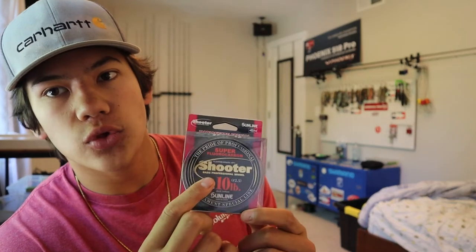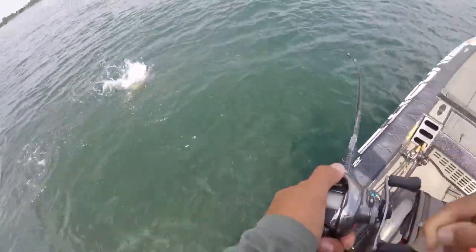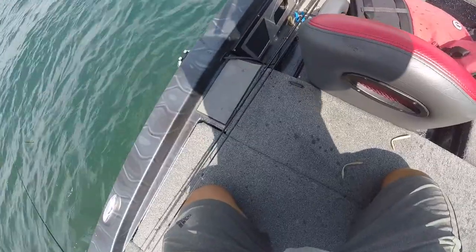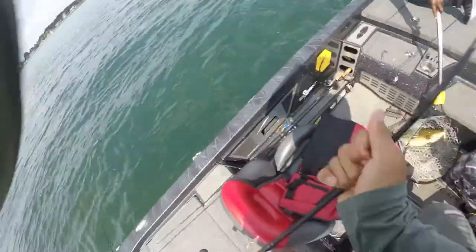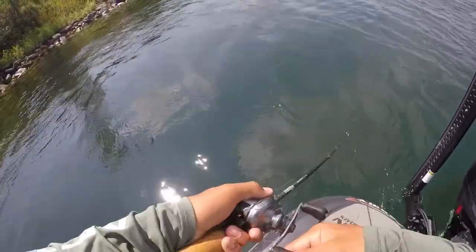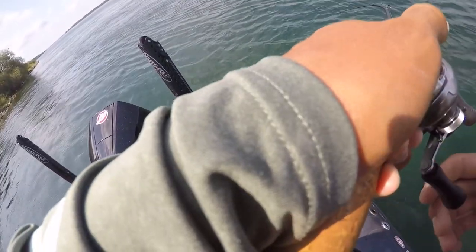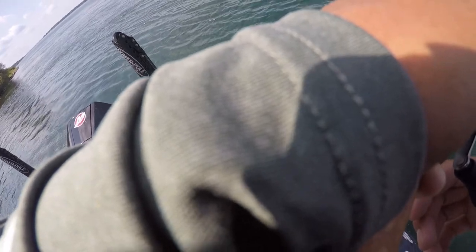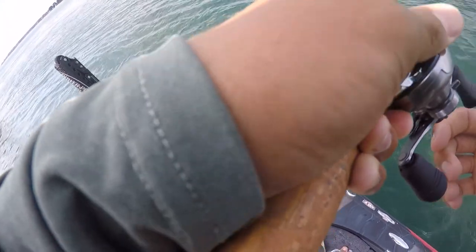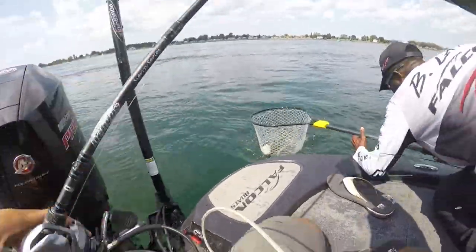The other line I got is ten-pound Shooter. For jerkbaits, this is awesome. I caught several key fish on a jerkbait the first day on the St. Lawrence — big smallmouth power diving in heavy current — and never had a problem with it breaking. The key thing is this is a very supple line. When you're casting a jerkbait, you do not want a lot of curl in that line — it's going to affect the action of the jerkbait, especially in real cold water when those fish need to see that bait suspending perfectly. Shooter stays straight, doesn't curl up, and is definitely worth the money for that finesse jerkbait fishing.